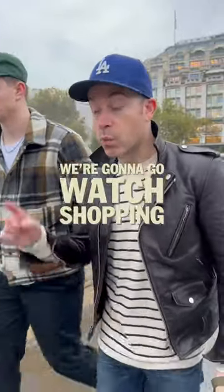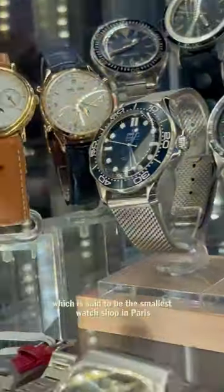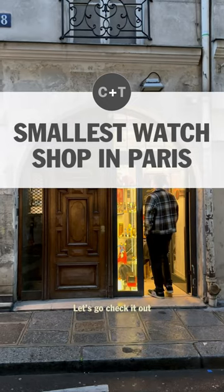Ty and I are in Paris. We're going to go watch shopping. We are going to go check out Montré Mania, which is said to be the smallest watch shop in Paris. Let's go check it out.